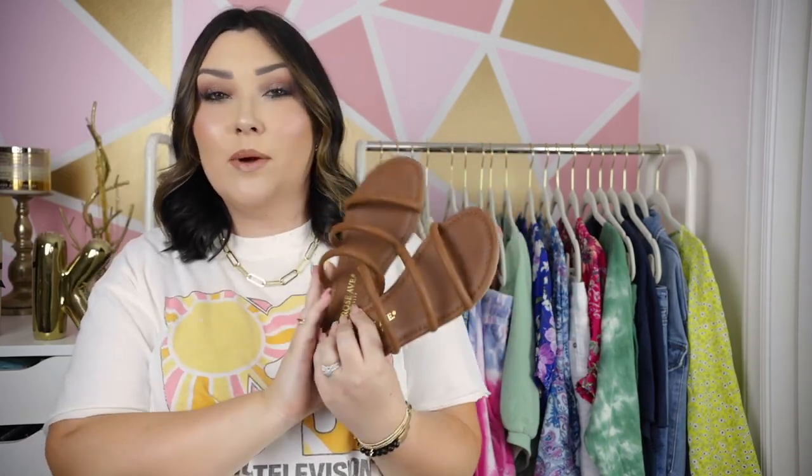These just have three straps — super simple, super comfortable. They're a little bit thinner than the other gladiator sandals, but still a really nice quality shoe. I'm always impressed by Walmart shoes. I got these in my normal size 8 and I love them — I will definitely get a ton of wear out of these.